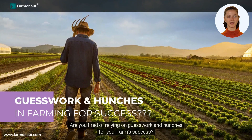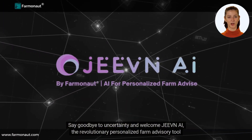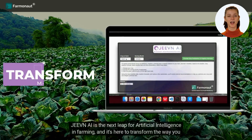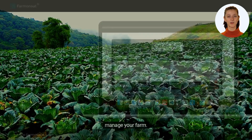Are you tired of relying on guesswork and hunches for your farm's success? Say goodbye to uncertainty and welcome Jeevan AI, the revolutionary personalized farm advisory tool by Farmanaut Technologies. Jeevan AI is the next leap for artificial intelligence in farming, and it's here to transform the way you manage your farm.